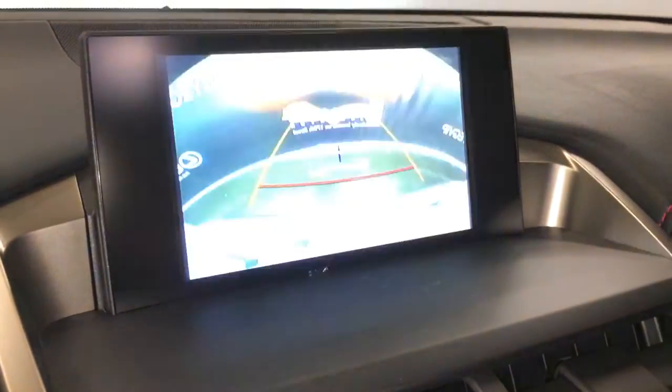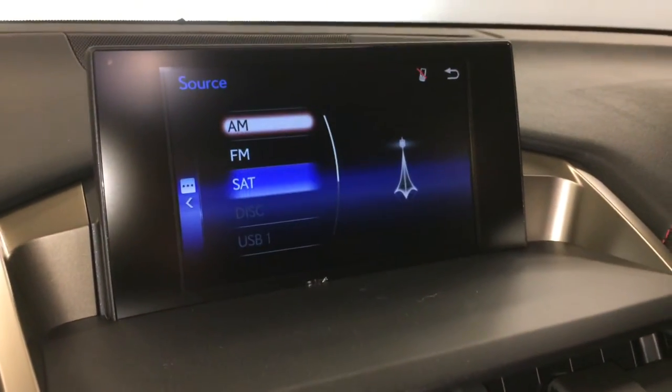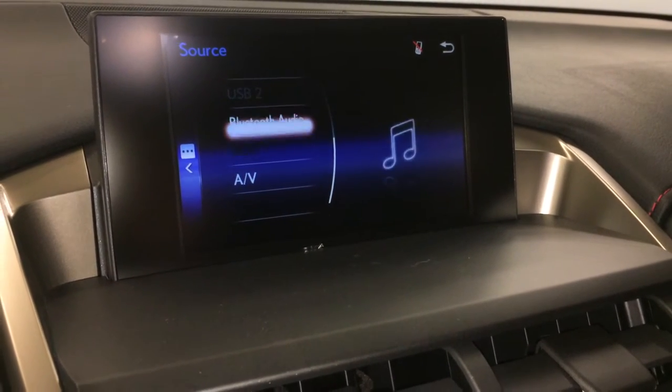The display screen houses your backup camera with grid lines. Eight speaker Lexus premium audio system — AM, FM, satellite, CD, Bluetooth, auxiliary and USB.